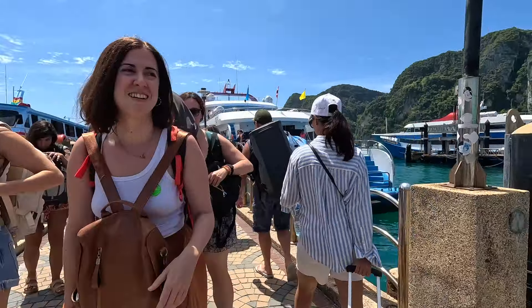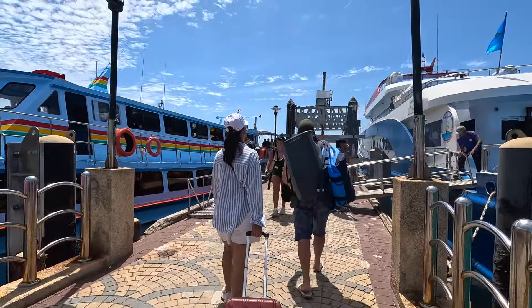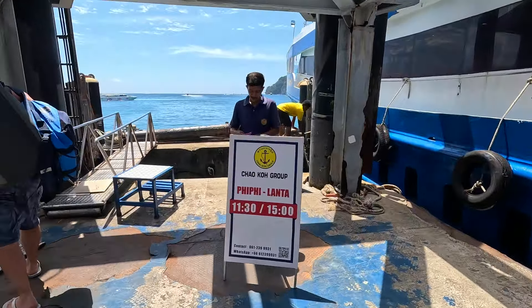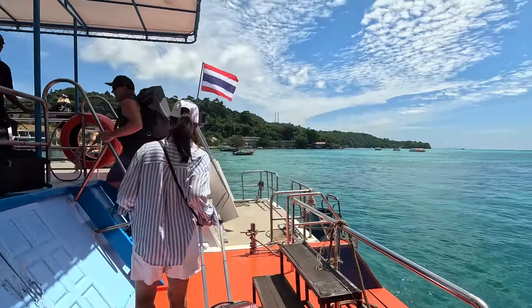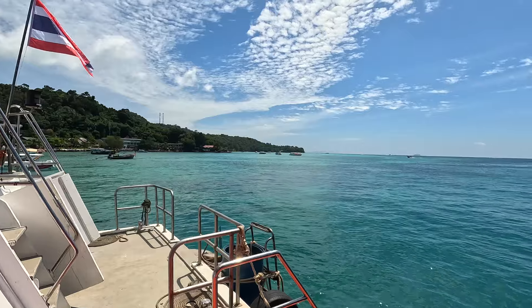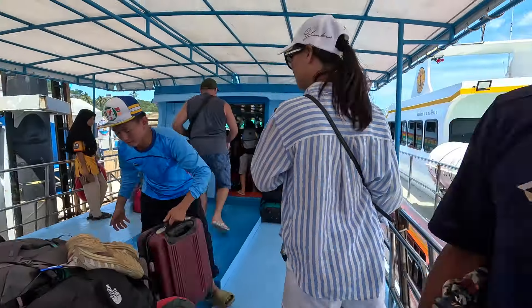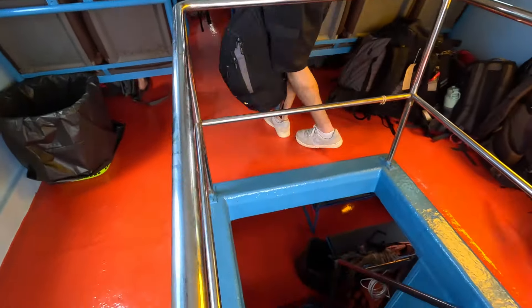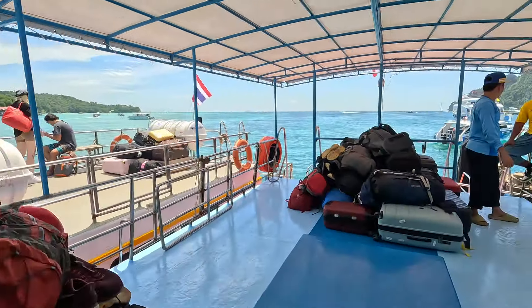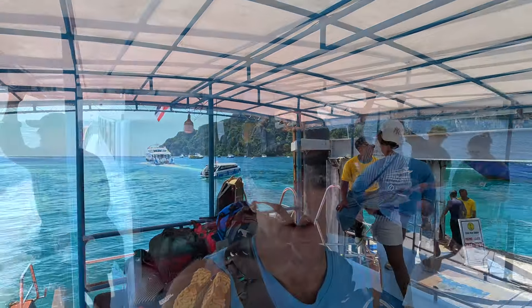These folks are getting off. Alright, this is mine — Phi Phi to Koh Lanta on another ferry. Obviously you can see this is just a little bit smaller ferry than the other one. There's no seating out here, although you can go down below. I think I'll just hang out outside and enjoy the beauty.